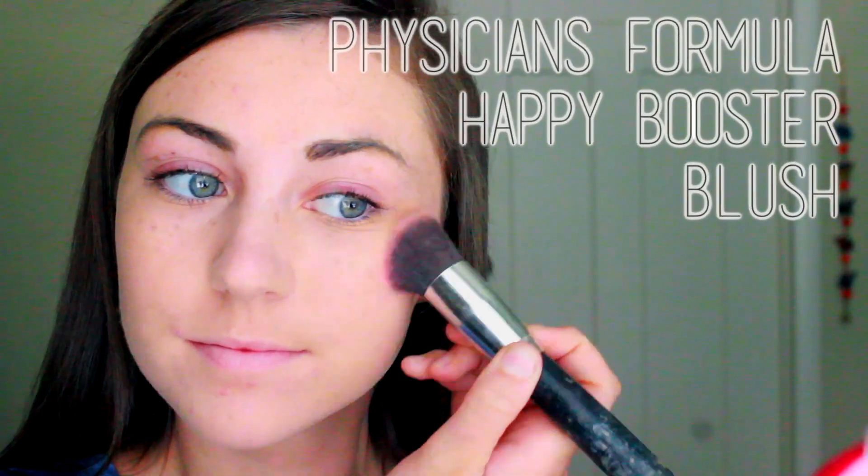Then I just use a small flat top brush for my blush. Since I don't contour or highlight my face, I'm not afraid to use a good amount of blush — it makes me look so much more awake and adds some shape to my face as well.